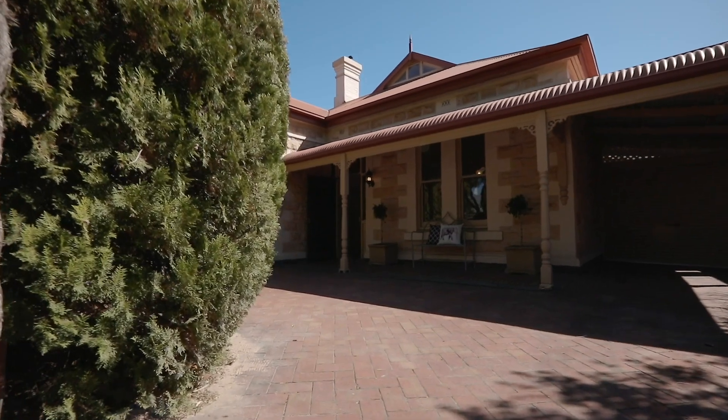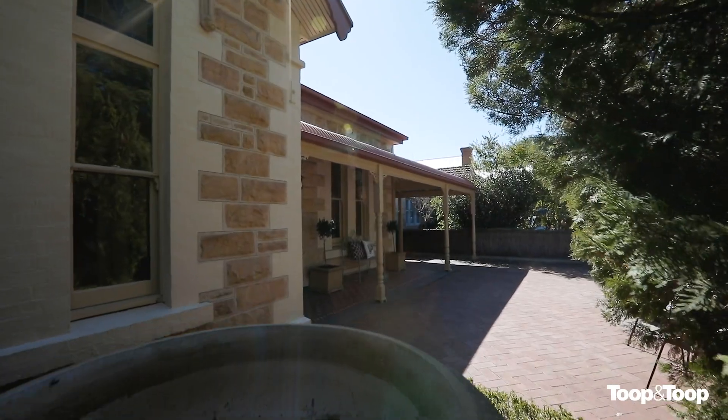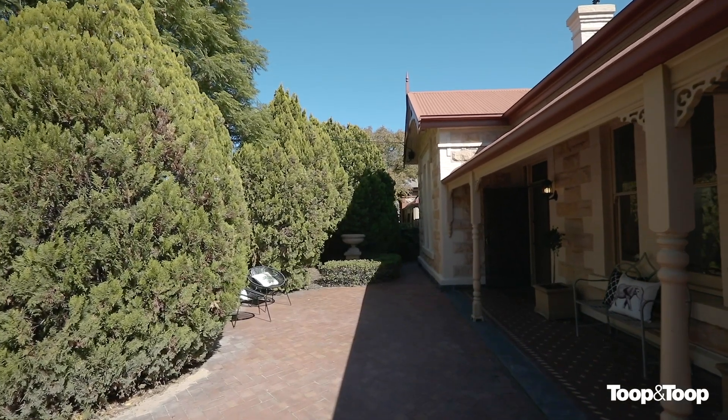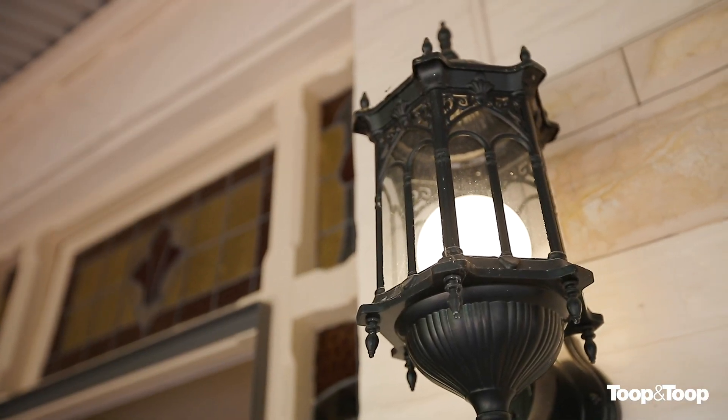Hi, I'm Olanda Paglia and welcome to 142 Fisher Street in the heart of beautiful Malvern. This is a home that is classically Malvern — a 1900 sandstone villa boasting a host of beautiful character features throughout.